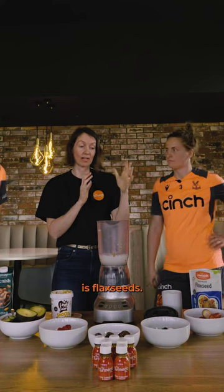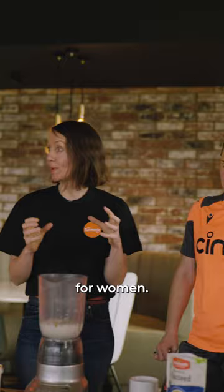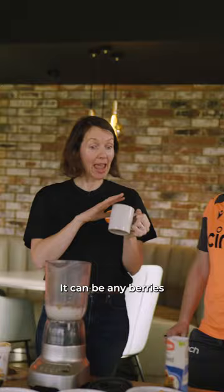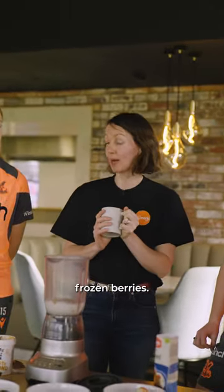Another important ingredient is flax seeds. This is fantastic for women — it's a natural phytoestrogen. And now we're going to add some berries. It can be any berries that you like, and you can also use frozen berries.